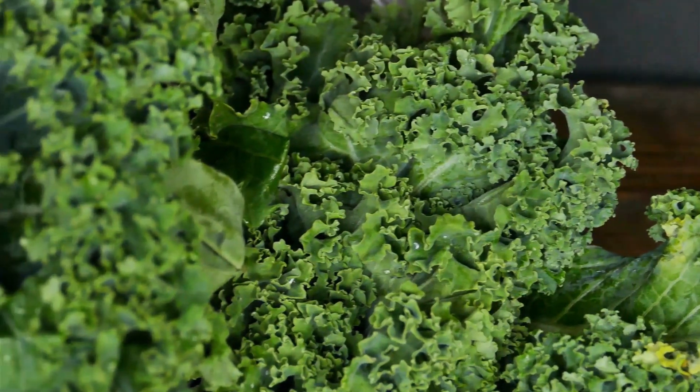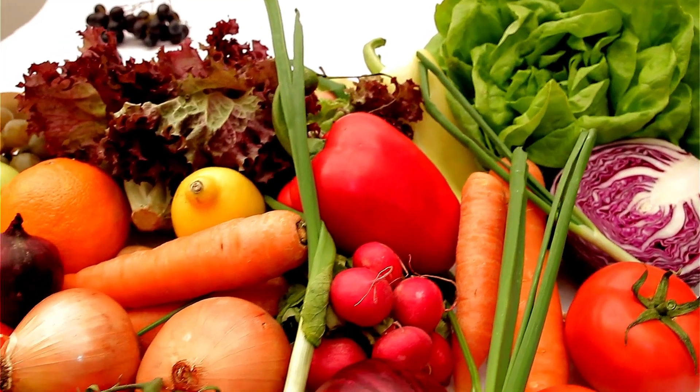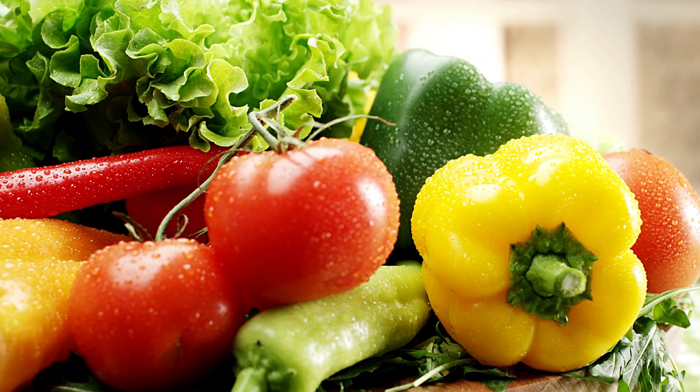And there you have it — the power of 10 amazing vegetables that can help you manage diabetes effectively. Remember, incorporating these vegetables into your meals can be a step towards a healthier lifestyle.